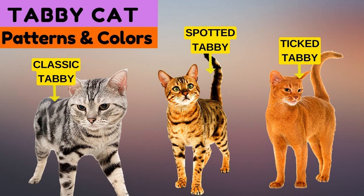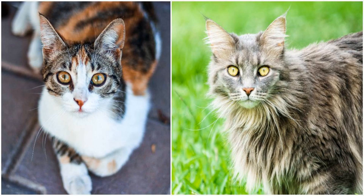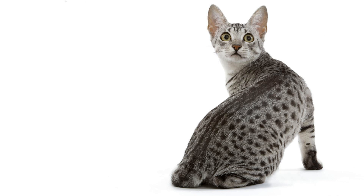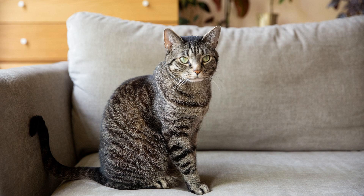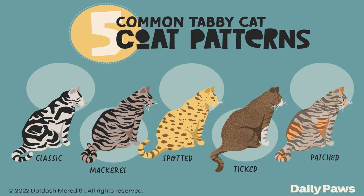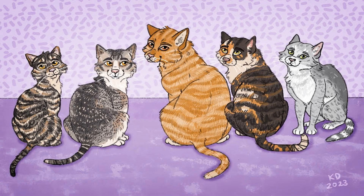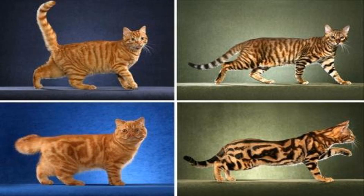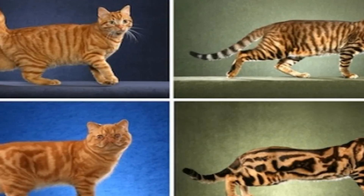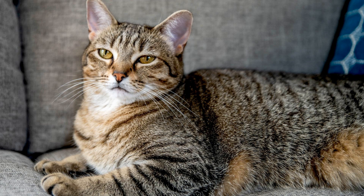Let's explore the different tabby patterns commonly seen in cats. The striped tabby pattern is the most well-known, characterized by bold parallel stripes running along the cat's body. These stripes are determined by the agouti gene's influence on the distribution of pigment. Another popular tabby pattern is the spotted tabby, where individual spots or blotches replace the stripes. The marbled, or classic, tabby pattern is a unique combination of both stripes and spots, creating a beautiful and intricate mosaic-like pattern on the cat's coat.